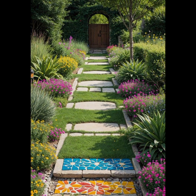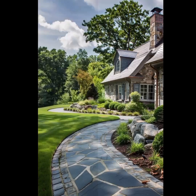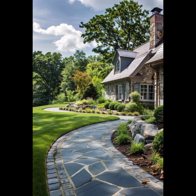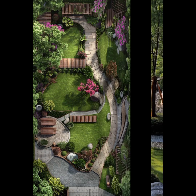Site analysis is another aspect you have to evaluate. Assess your garden's location, considering factors like sunlight, soil quality, drainage, and climate.